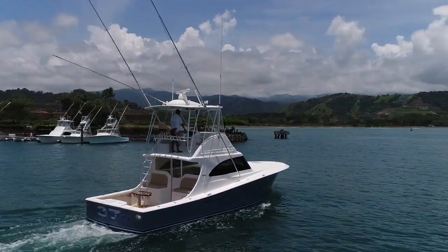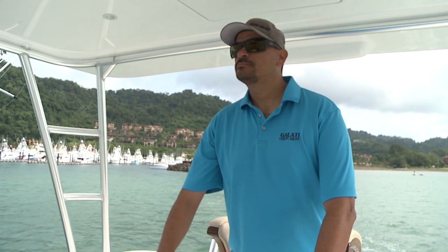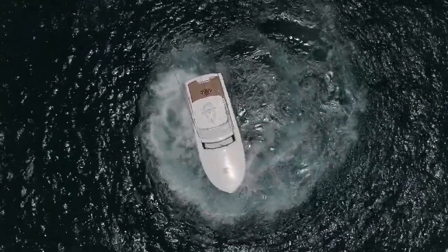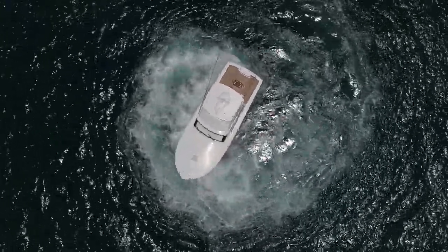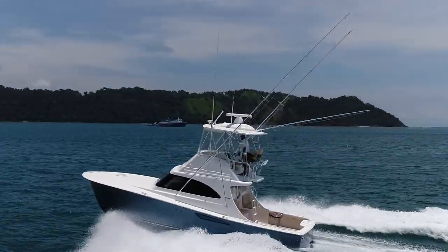My favorite part of the Viking 37 Billfish is its fishability — everything's packed into this little boat that you'd have on a big boat, but with the maneuverability of a small boat. She will spin on a dime and back up wonderfully — the perfect bill-fishing machine. For more information on the Viking 37 Billfish, we're always open at galatiyachts.com.